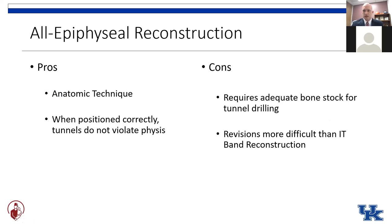Pros of the all-epiphyseal technique: it is an anatomic technique — you can place tunnels intra-articularly right at the footprints where your normal ACL sits. When positioned correctly, these tunnels don't violate the physis, as long as you stay in the epiphysis and don't get too close. Cons of this technique include that it requires adequate bone stock — in our really young patients, they may not have enough space in their epiphysis for a typical eight-millimeter ACL tunnel. Revisions also tend to be more difficult than the IT band technique, as you have to work around a previously drilled tunnel with fewer graft options.